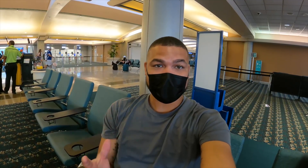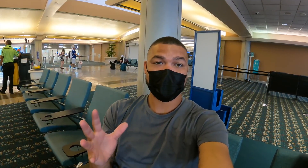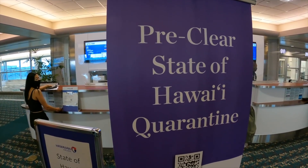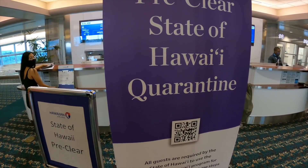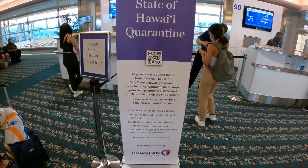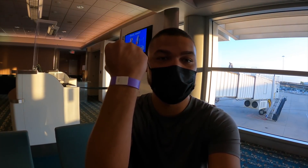We have made it to our gate. Everything this morning has gone very well, very smooth. We're both very excited. One of the biggest reasons why we decided to fly with Hawaiian Airlines is because they just make the process super easy. They pre-clear you here at your gate inside of the terminal, so once we land in Honolulu, we get to bypass that super long line to get clearance. We have wristbands. We're all set.